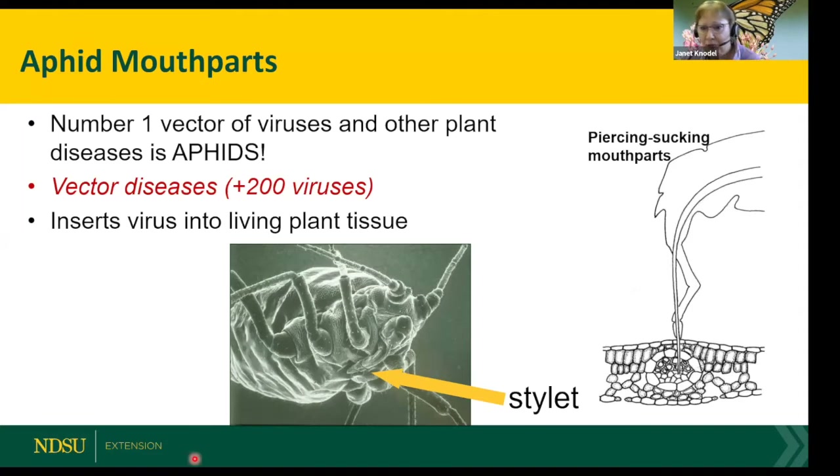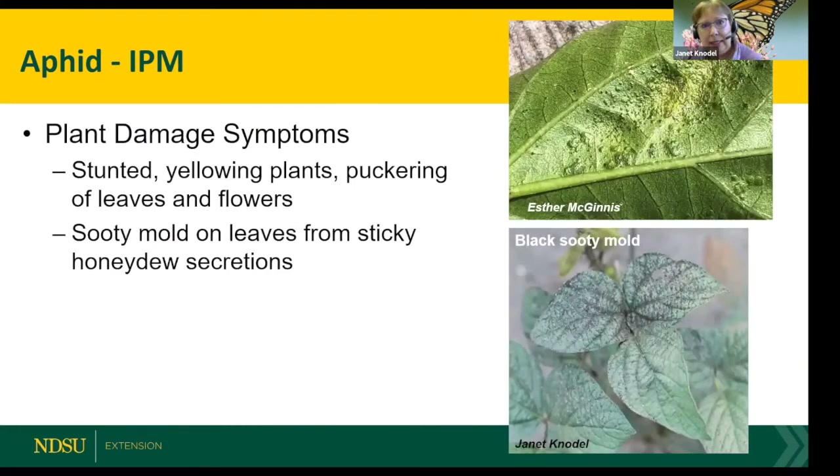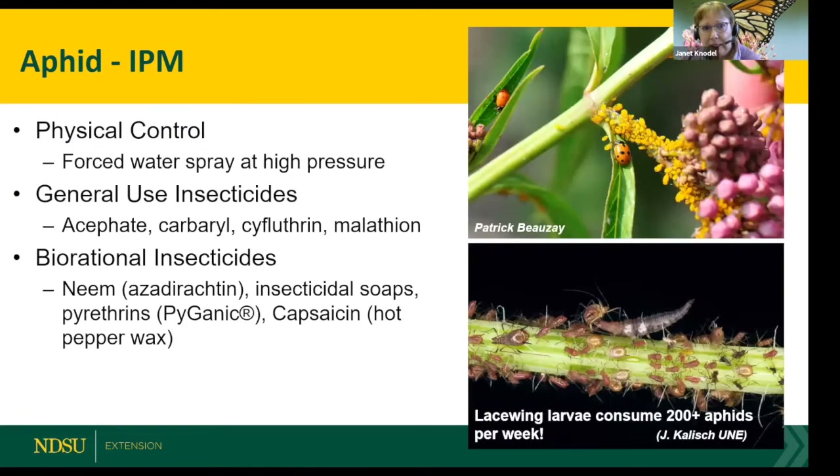That's why you don't want a lot of aphids on your plants — the viruses can outright kill your plant. When looking for damage symptoms, you might see yellowing, puckering on the leaves, or stunting. You can also look for black sooty mold, but that indicates fairly high levels — along with sticky honeydew. Aphids are typically found on the undersides of leaves.